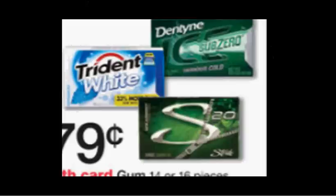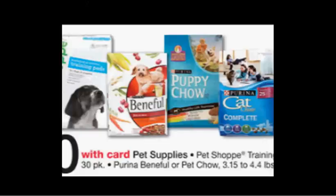The Purina Pet Chow, the 3.15 to 4.4 pound bag, is on sale 2 for $10 this week. There's a $3 off coupon for dog or cat food in your Red Plum of April 10th. If you buy two and use two coupons, you'll pay $2 for each bag.